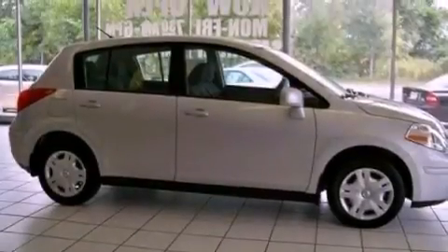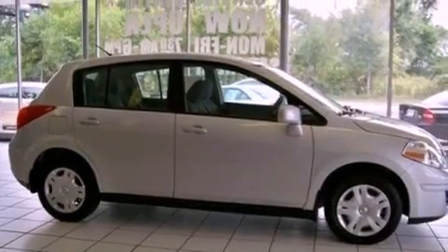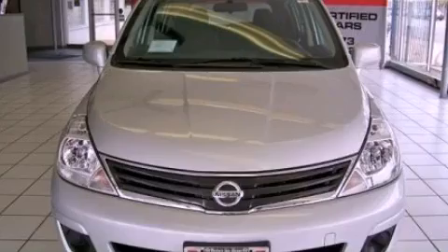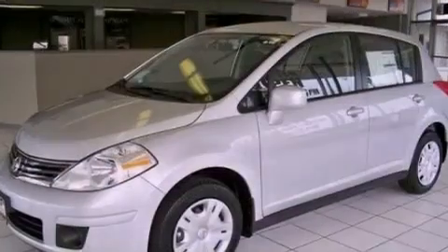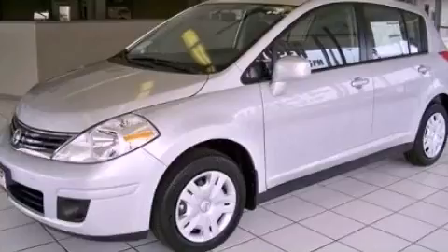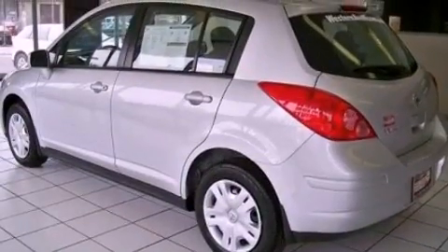Its top features include a power rear liftgate, full-power accessories, a CD player, a passenger-side vanity mirror, a low-tire pressure indicator, an anti-lock braking system, rear curtain airbags, rear seat child-proof door locks, and an anti-theft protection system.